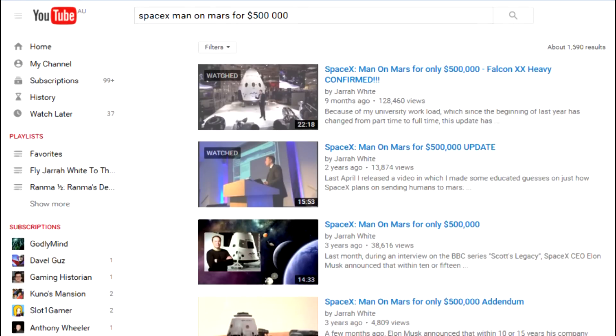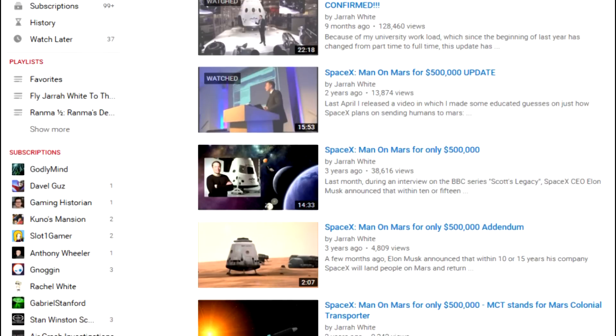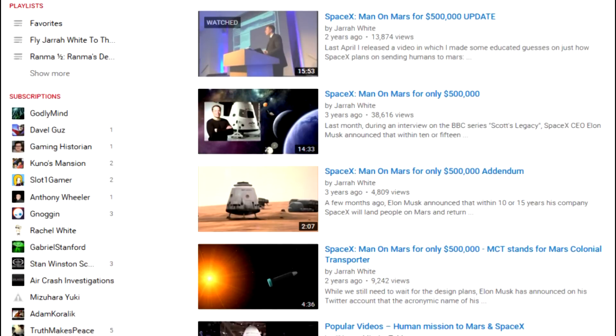Since 2012, I have been producing videos covering SpaceX's plans for manned Mars missions and seeing how accurate my predictions and educated guesses turned out to be.